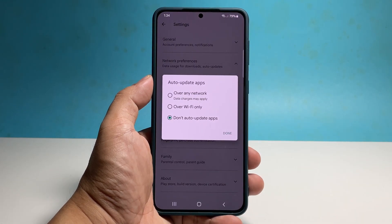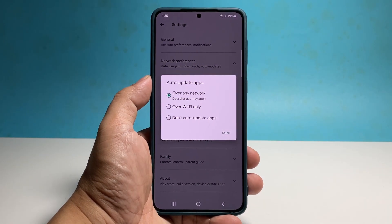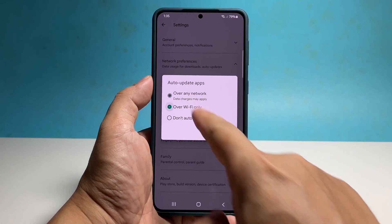If you choose Over any network, it means that your phone will update your apps regardless of the network your device is using. You might incur more monthly charges if you're using mobile data to connect to the internet. We suggest you choose Over Wi-Fi only so that your phone only updates the apps if it's connected to a Wi-Fi network with stable connection.